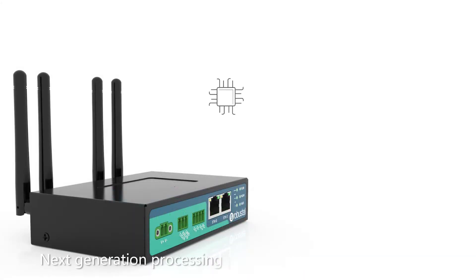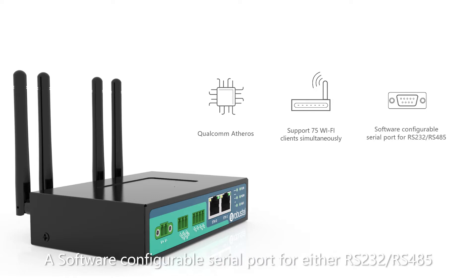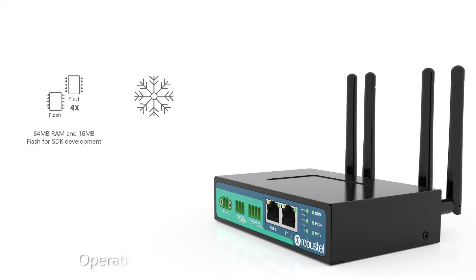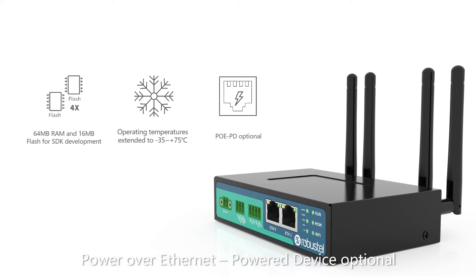The R2010 provides next-generation processing power from Qualcomm Atheros, support for up to 75 Wi-Fi clients simultaneously, a software configurable serial port for either RS-232 or RS-485, 64 MB RAM and 16 MB flash for SDK development, operating temperatures extended to minus 35 to plus 75 degrees, and Power over Ethernet powered device optional.